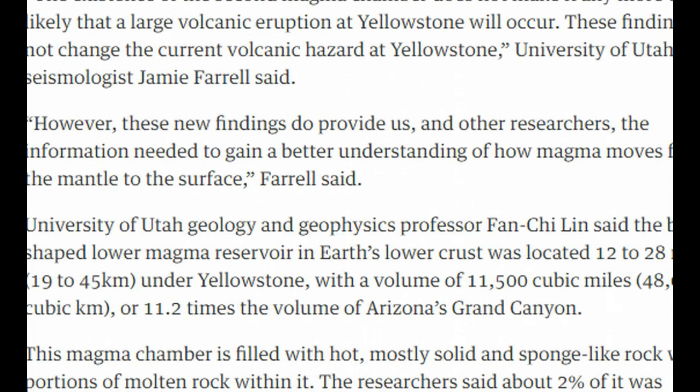But regardless of what they say about it blowing or getting ready to blow, you're really going to have to watch the signs of quakes, magma on the move, rumblings.